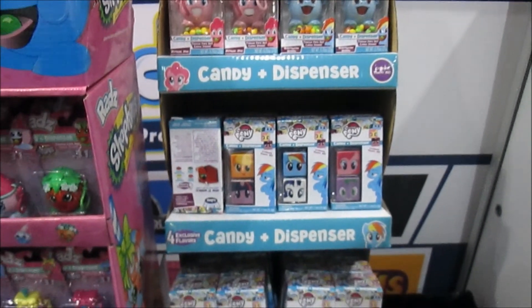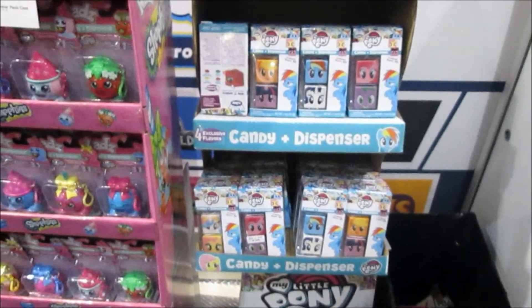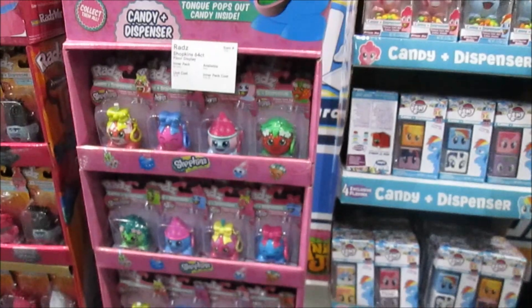Oh, that's awesome! Yeah, and we have a whole bunch of licensed collectibles from My Little Pony to Shopkins, and new ones coming out soon, so stay tuned for that.